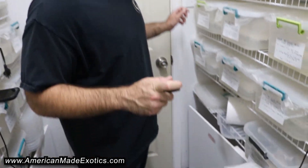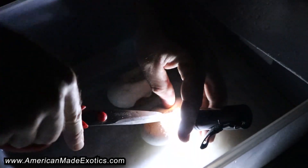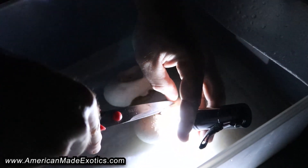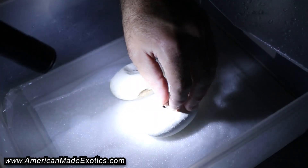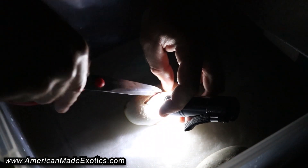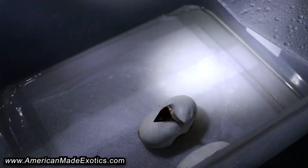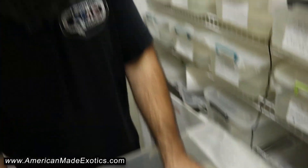Let's go ahead and candle them and make sure there are no veins. That one's in there — it's normal. And that one's a normal as well. They look good, they look healthy.